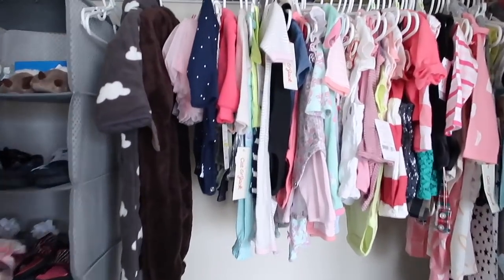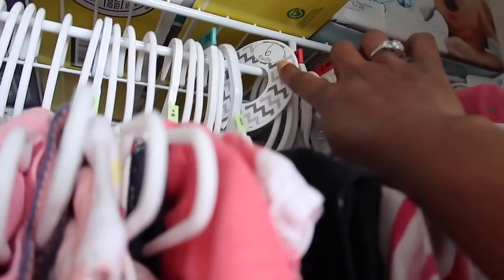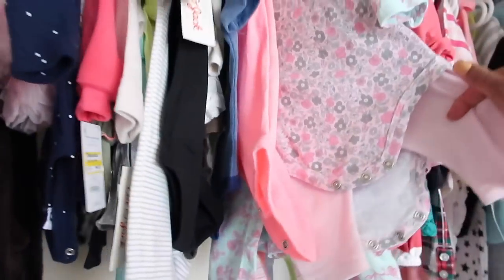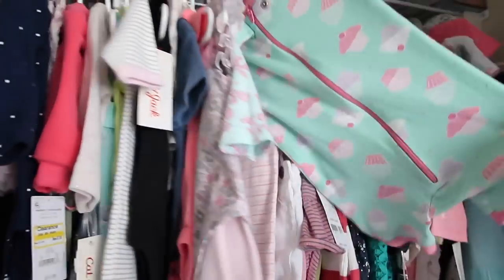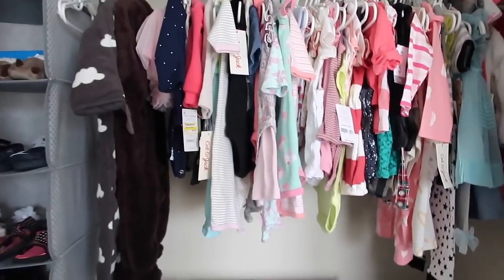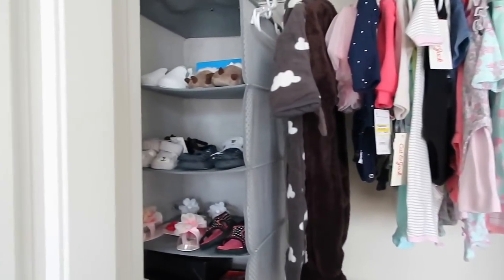Here's her closet. I have it divided out for three months, six months, nine months. Beyond nine months we don't have too much stuff. Some of our favorite outfits — Harper just has some super super cute stuff. Some cute pajamas. One thing I didn't even think about — like, babies need pajamas. One day I was obsessed about pajamas and wanted to go to the store and get her a whole bunch of pajamas.